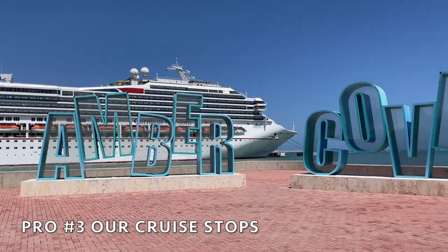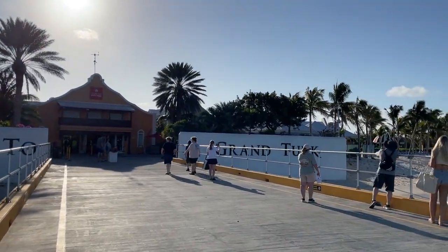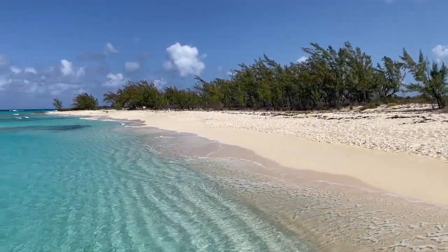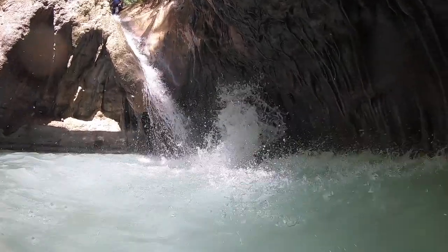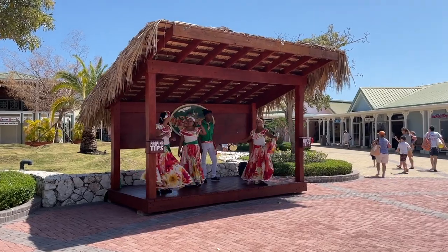Another pro of the Carnival Freedom were the two ports we visited, which were awesome. We stopped at Amber Cove, which is part of the Dominican Republic, and then we also stopped in Turks and Caicos. Both days were amazing and there are so many excursions to choose from — it was actually hard to narrow it down. We ended up picking two extremely fun, family-friendly excursions. Both are just beautiful places with super nice, friendly people, very clean, and gorgeous beaches and water.